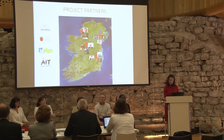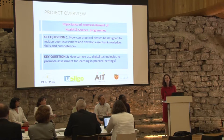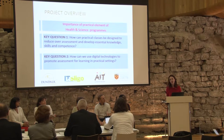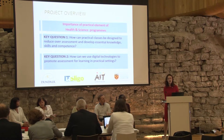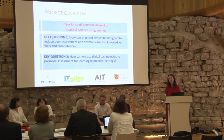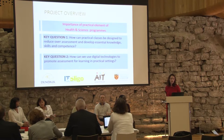So what is the project about? The practical element of science and health programs is very important. The four schools involved all have a very similar profile, providing a range of programs in both applied science and health disciplines. When we talk about health, we're talking about nursing, midwifery, and sports science; and in applied science — pharmaceutical science, bioscience, environmental science, and veterinary nursing.